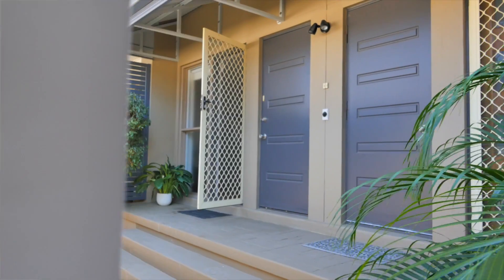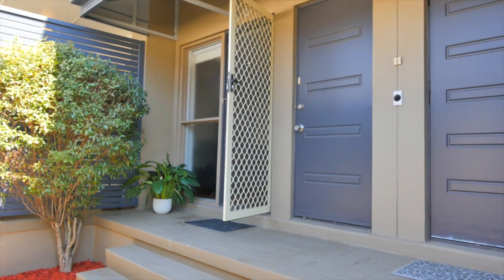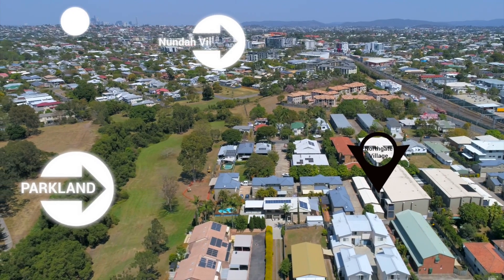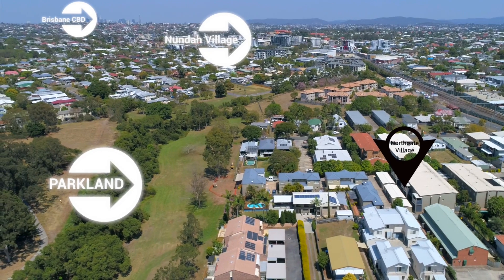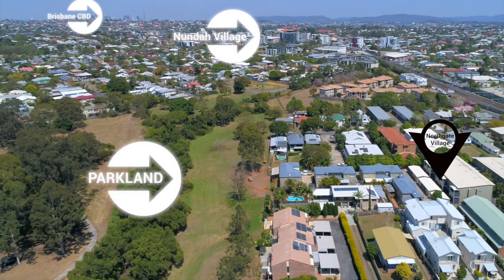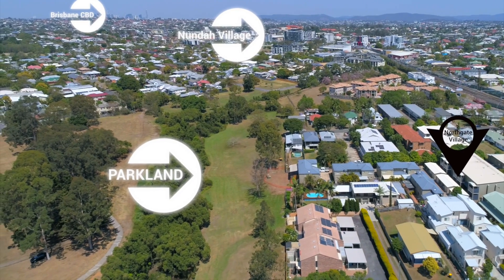This secure gated complex is an affordable entry-level opportunity conveniently located just a short distance from the vibrant Nunder Village cafe and shopping precinct. With direct access from Detheridge Street and at the rear of Northgate Village, this unit offers lifestyle and location.